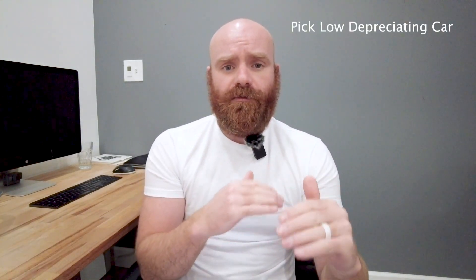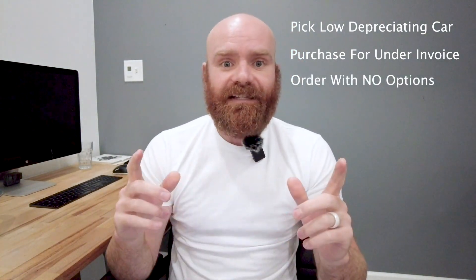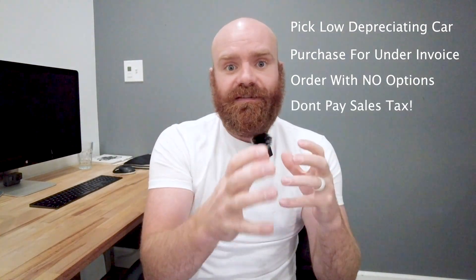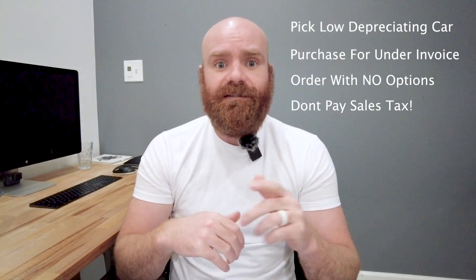Quick outline for this video: we're gonna go over how you do research and find a vehicle that has low depreciation. Then we're gonna go over strategies on how you purchase that vehicle for less than MSRP and even less than invoice. And then the biggest thing is tax savings — we're gonna go over how you don't pay taxes on the sale of the car.